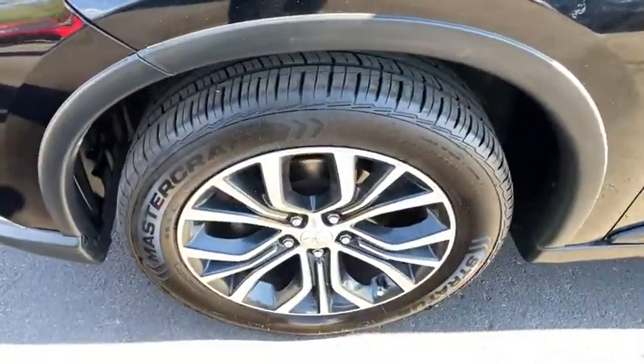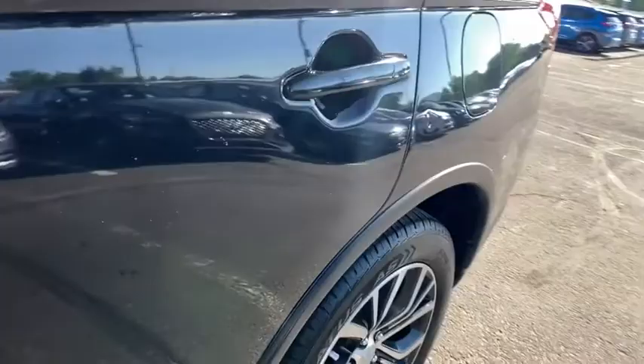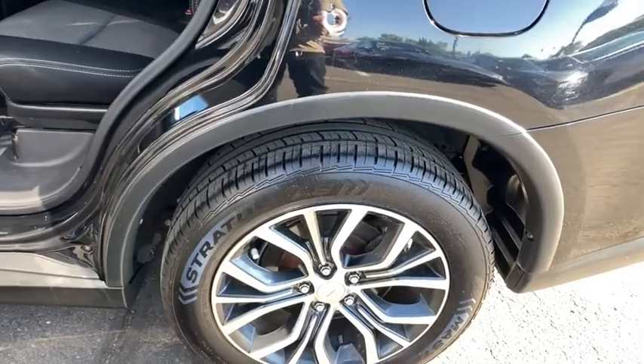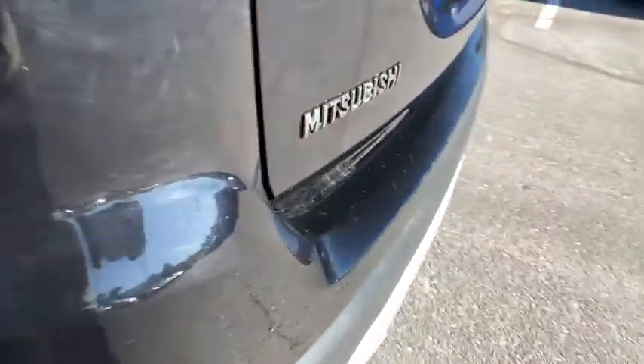Aluminum wheels, AM-FM stereo radio, auto-off headlights, rear defrost, heated driver's seat, trip computer, MP3 player. Wouldn't you look great in this vehicle? Stop in today and see for yourself.